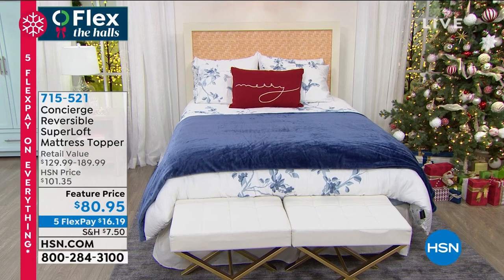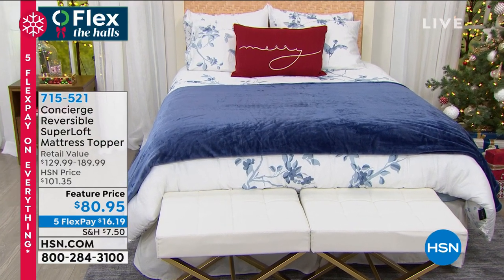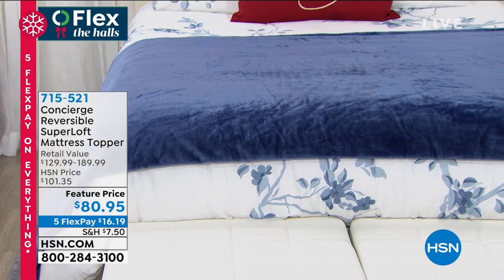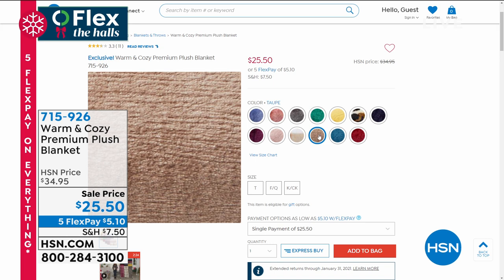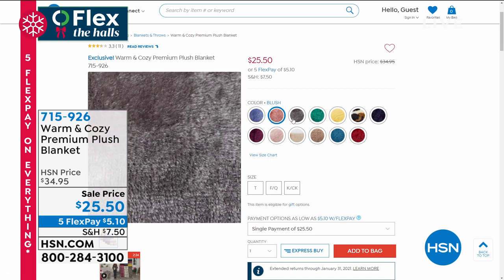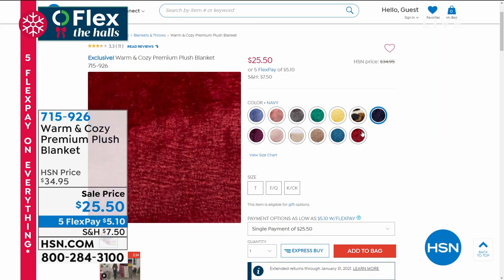We're going to share with you next a really quick mention on the premium plush blankets we have on sale today. The navy blue, and lots of other colors including blush, charcoal, emerald, gold, leopard, navy, plum, rose, tan, buffalo check, tartan plaid, taupe, teal, or wine. They're so pretty — really one of the most high-end. They're machine wash, tumble dry, super super soft hand, a nice medium weight blanket. That item number for you is 715-926.